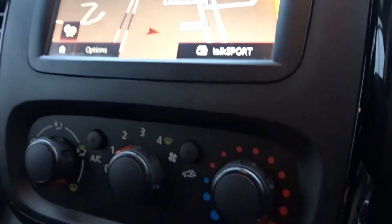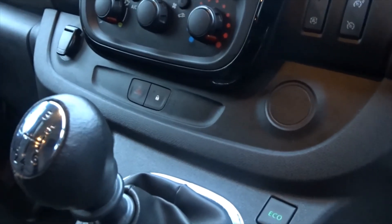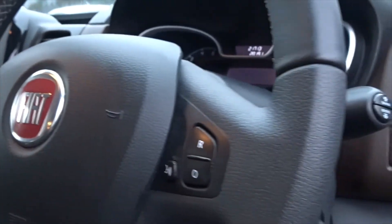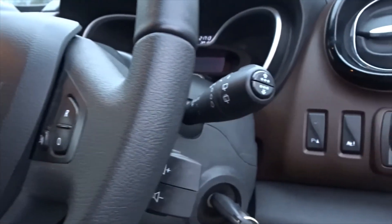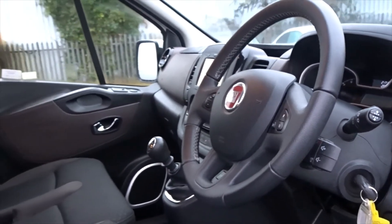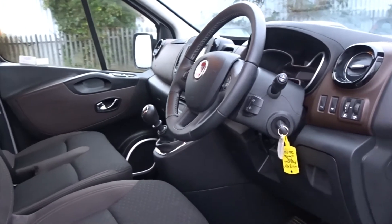It also has air conditioning linked to a four speed interior heat fan, six speed manual transmission, and a steering wheel with height adjustment, as well as steering column multi-audio controls. The van also features rain sensitive wipers, electrically operated door mirrors, and front electric windows.